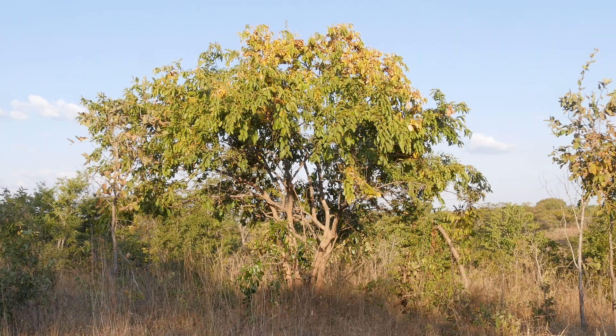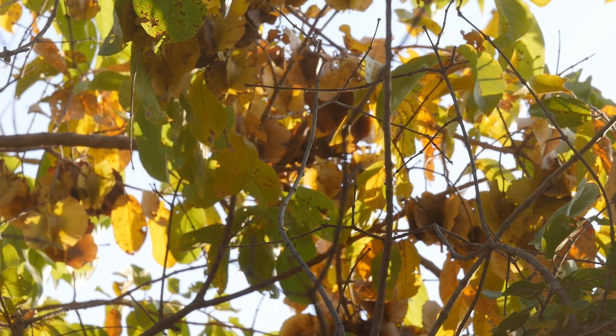That's my flying summary overview of the large-fruited bush willow. I hope you've enjoyed it. It's a beautiful tree, particularly at this time of year as we're coming into winter and the leaves are changing color — a glorious tree and one of my favorite sights in the African bush.